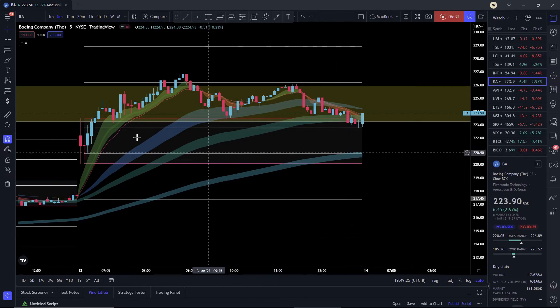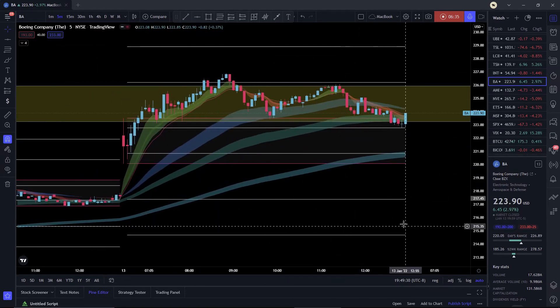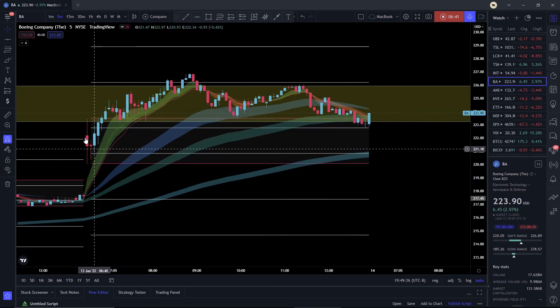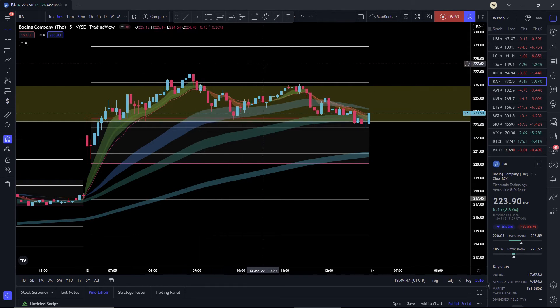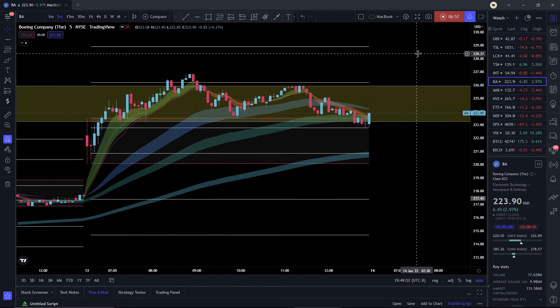Now one green example for you guys — Boeing. I didn't play this one, it wasn't on my watchlist, but I wanted to find a stock that was green today. We see an inside bar consolidating at the open, then boom — breakout right there. We just take nice little profits along the way, scaling out between 9 and 10 using EMA clouds.